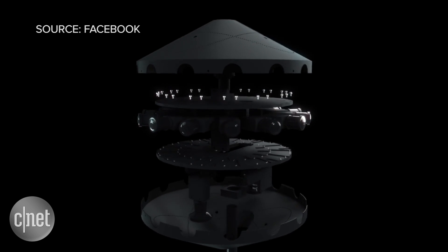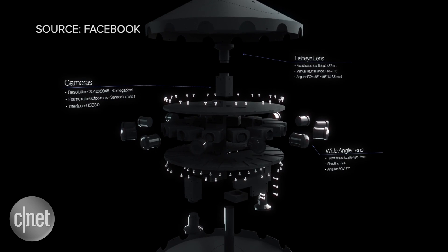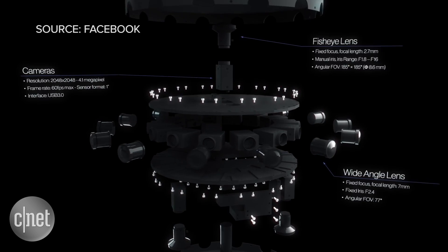All of this camera technology does not come cheap. However, Facebook is not actually getting into the camera business. They're going to make all of this open source, available on GitHub for people to play around with. If you wanted to put this entire kit together, it costs around $30,000.